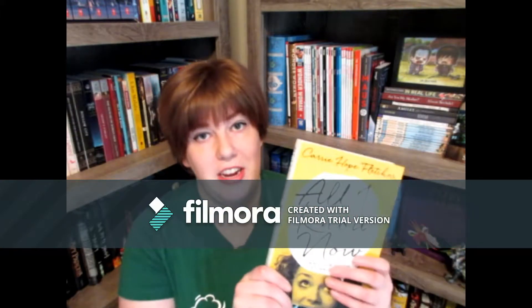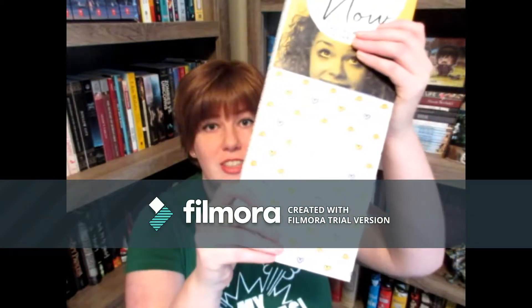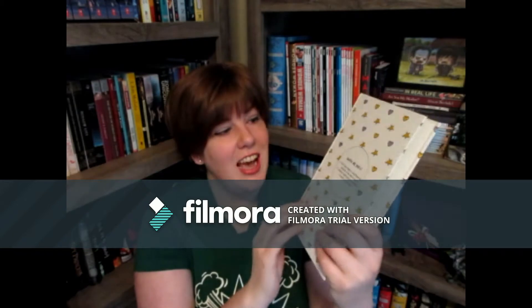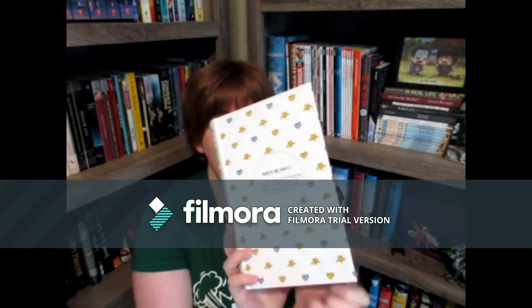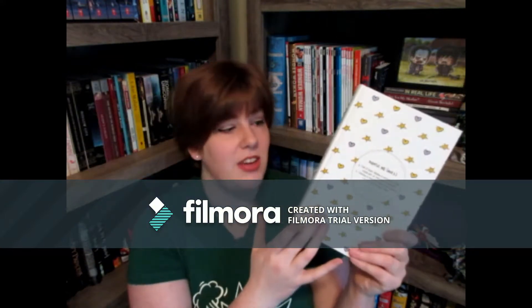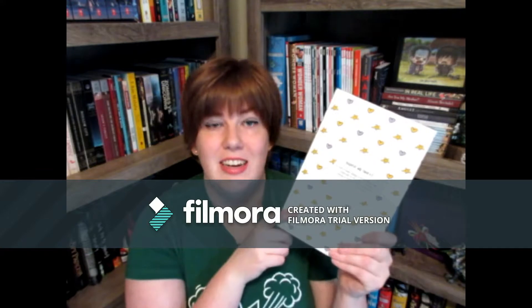In nonfiction, I'm going to show you Carrie Hope Fletcher's book All I Know Now. This book is so cute — it just has all of these little doodles. It has the definition of helpful, which is what her YouTube community is, and then it's got the little logo on the back. It's just so sweet with a lavender inside. I watched a video where she talked about this, and these are actually her little hearts and stars, which is a really cute detail.